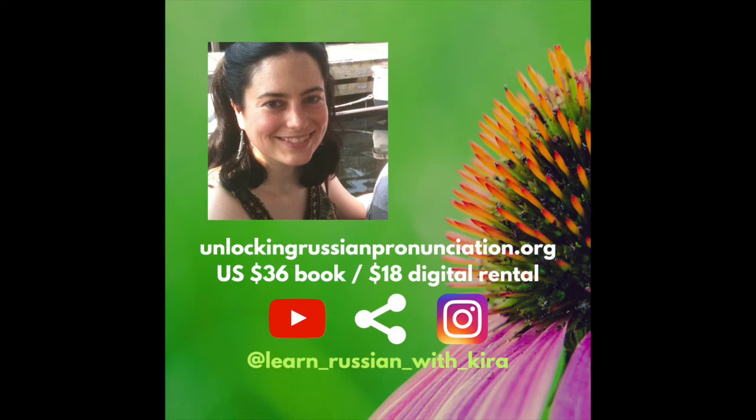That's it, guys. Be sure to subscribe on YouTube, share, and check out my video course at unlockingrussianpronunciation.org. And if you teach Russian and you like my videos, please consider tagging me on Instagram so your students can see them too. Tschüssliwa! Tchau.